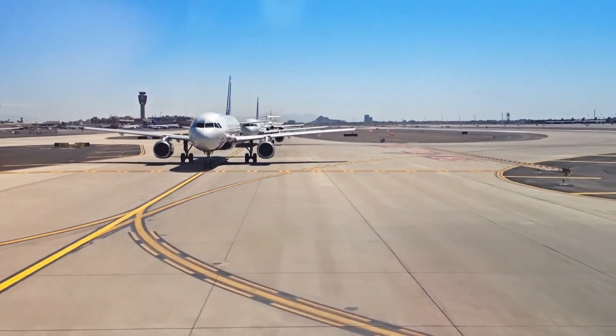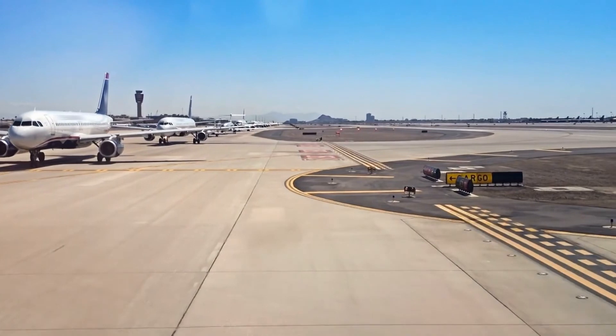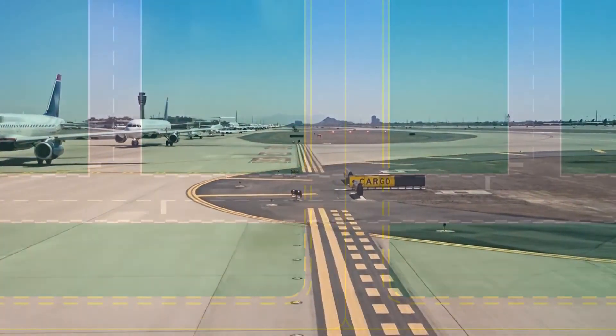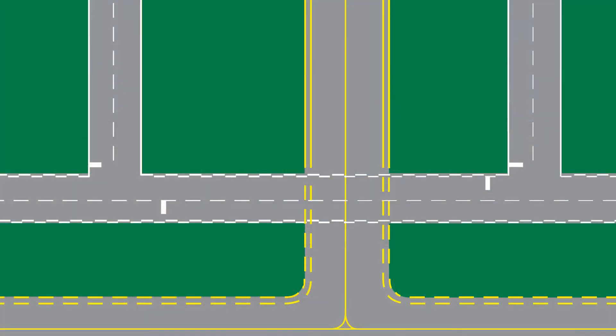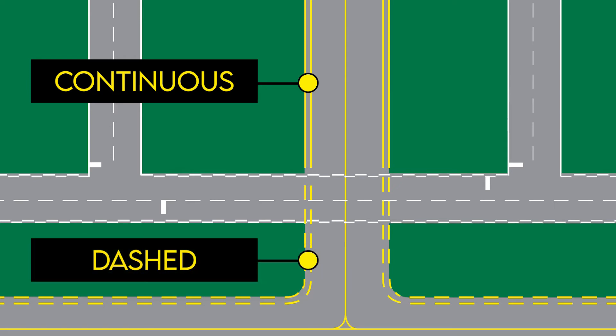Taxiway edge markings are often used to define the edge of the taxiway. They are primarily used when the taxiway edge does not correspond with the edge of the pavement. There are two types of marking depending on whether the aircraft is supposed to cross the taxiway edge. The first is continuous markings, which consist of a continuous double yellow line, used to define the taxiway edge from the shoulder. The second is dash markings, used when there is an operational need to define the edge of a taxiway on a paved surface where the adjoining pavement is intended for use by aircraft, such as an apron. Dash taxiway edge markings consist of a broken double yellow line.